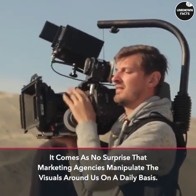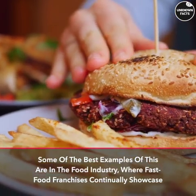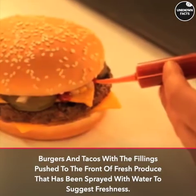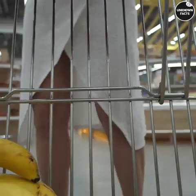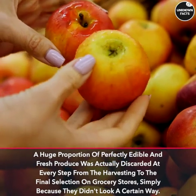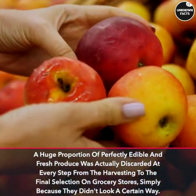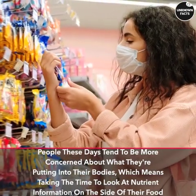It comes as no surprise that marketing agencies manipulate the visuals around us on a daily basis. Some of the best examples are in the food industry, where fast food franchises continually showcase burgers and tacos with the fillings pushed to the front, and fresh produce sprayed with water to suggest freshness. Most grocery stores also have a very strict visual criteria for vegetables and fruit, and a huge proportion of perfectly edible, fresh produce is actually discarded at every step — from harvesting to the final selection on grocery store shelves — simply because it didn't look a certain way.